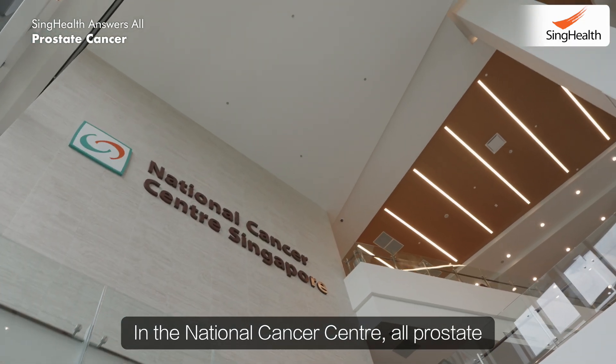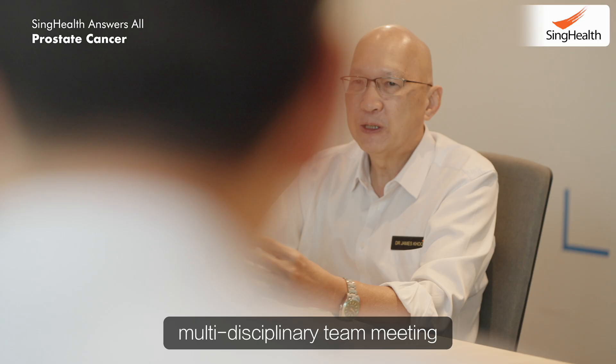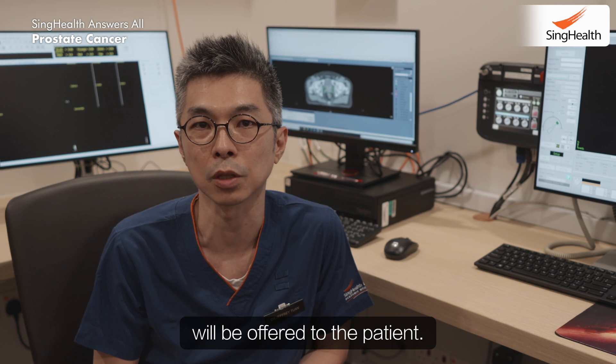In the National Cancer Centre, all prostate cancer patients are discussed within a multidisciplinary team meeting where all treatment options are discussed, after which the best treatment option will be offered to the patient.